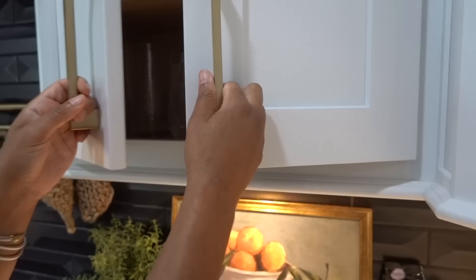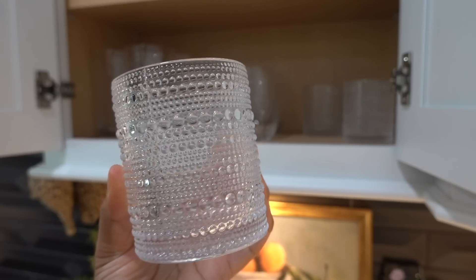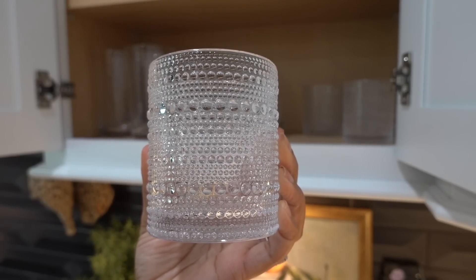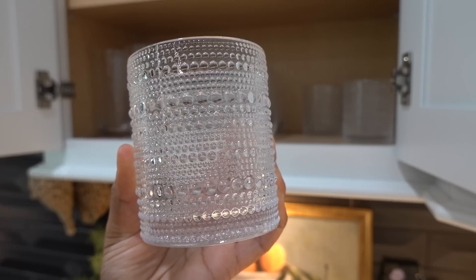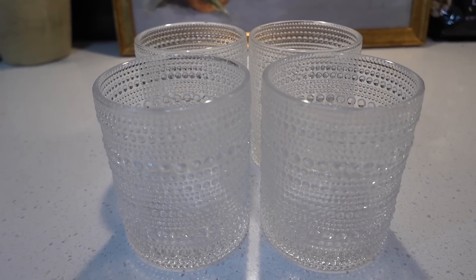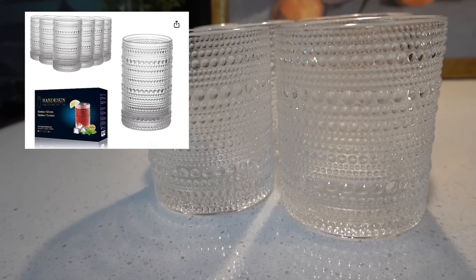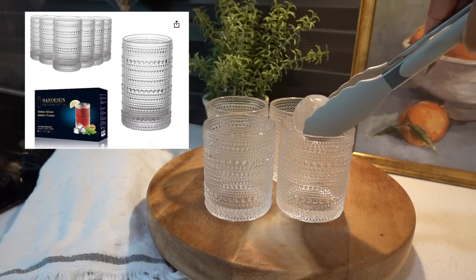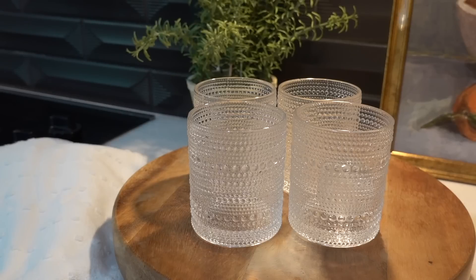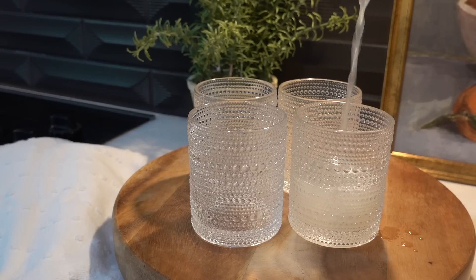I mentioned Crate and Barrel earlier in this video — I actually got these glasses from Crate and Barrel, but I realized they have literally the exact same ones on Amazon. I've even heard multiple people say they're pretty much the same exact thing. Amazon has the taller ones too and they're much cheaper, so I went ahead and added them to my cart.